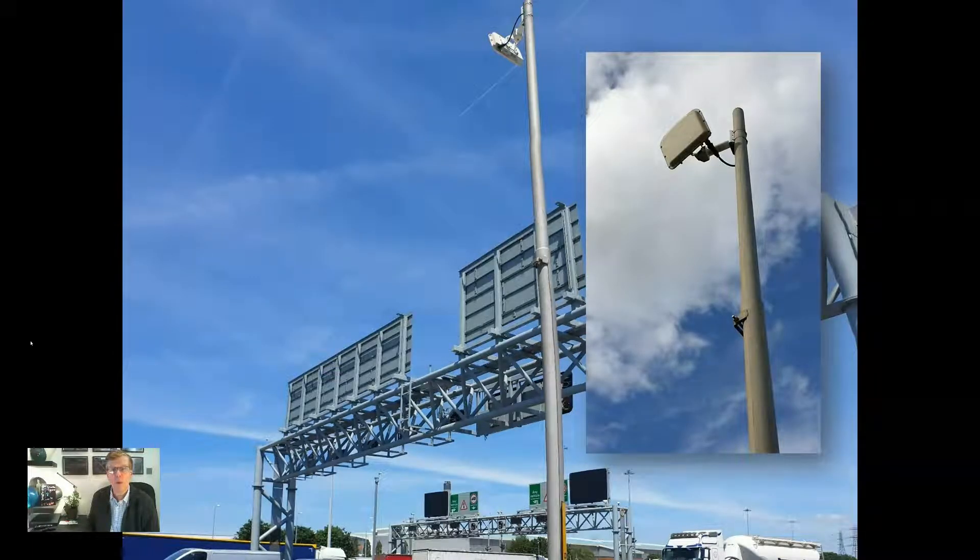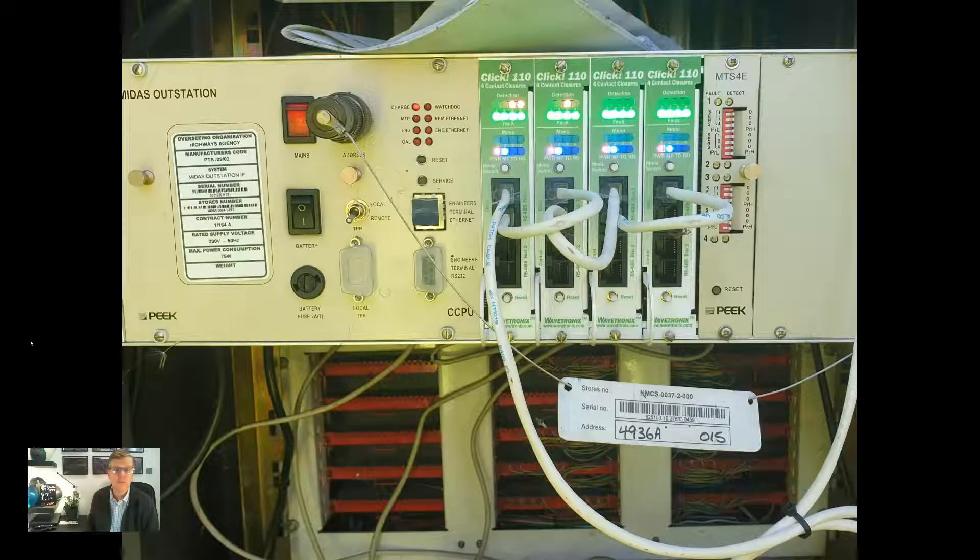However, on smart motorway locations, MIDAS is widely implemented using verge-mounted radar to monitor traffic instead of inductive loops in the carriageway. This reduces the requirements to undertake maintenance activities in the road itself. This is an example of a roadside MIDAS outstation which has been modified to work with radar detectors by replacing the inductive vehicle detection cards with radar interface cards instead.